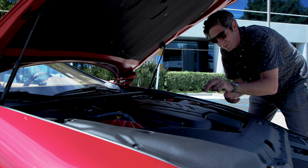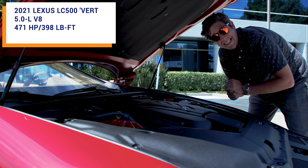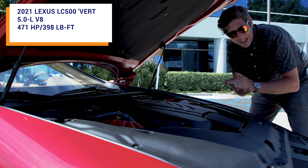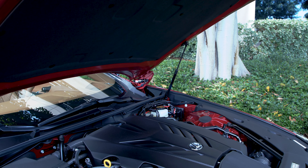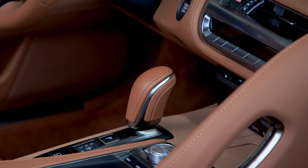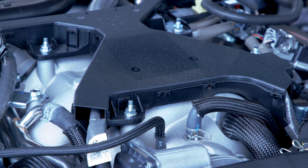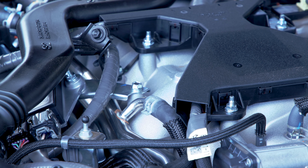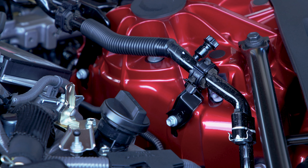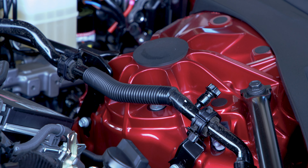Just like the LC500 coupe, the convertible gets a 5-liter V8 engine making 471 horsepower and 398 pound-feet of torque. It pairs with a 10-speed paddle-shiftable automatic gearbox that sends power out to the rear wheels. And it looks lovely nestled in here. I wish you could see more of the engine, but what you can see — check out the welding work, the stamping on these shock tower mounts. I've never been excited by shock tower mounts, but these are stunners.